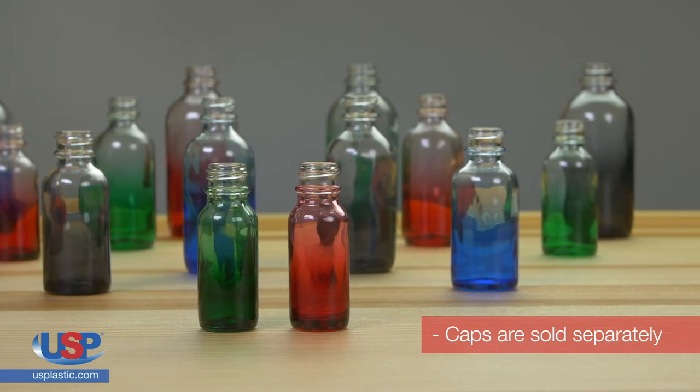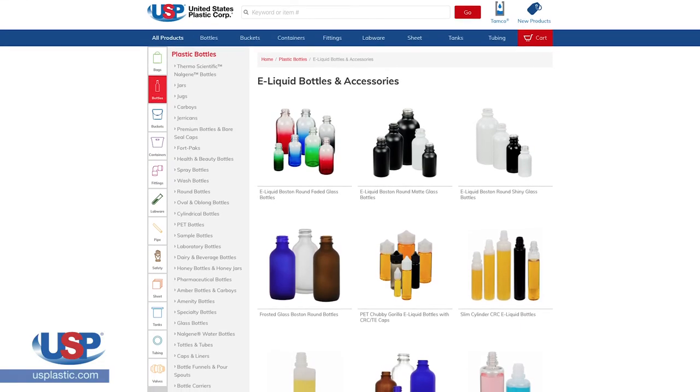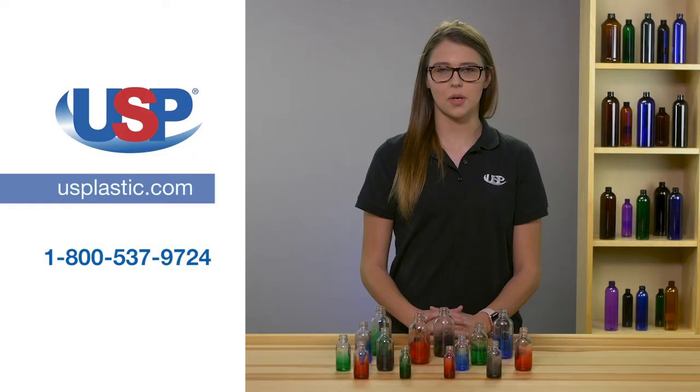Caps are sold separately. To find out more about our e-liquid bottles and accessories or any of our other specialty bottles, please visit our website at usplastic.com.